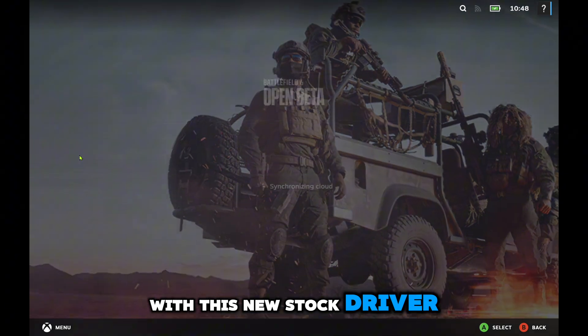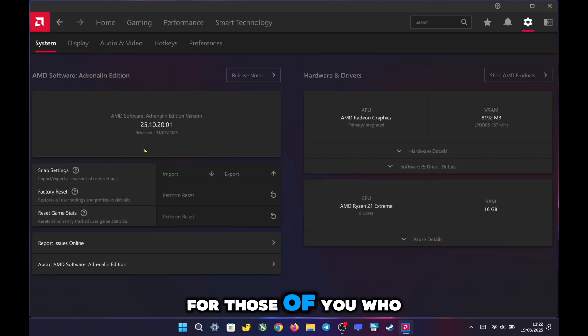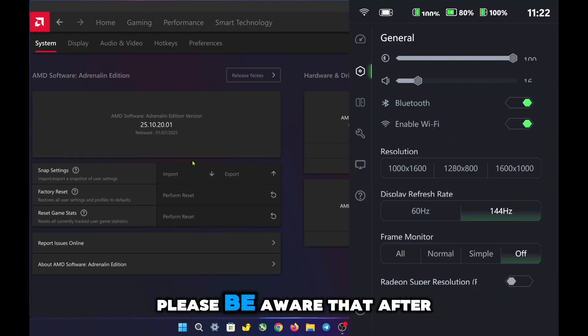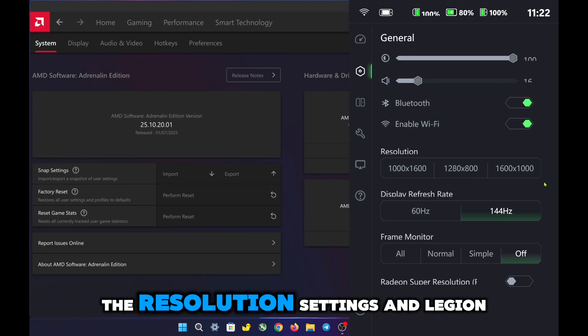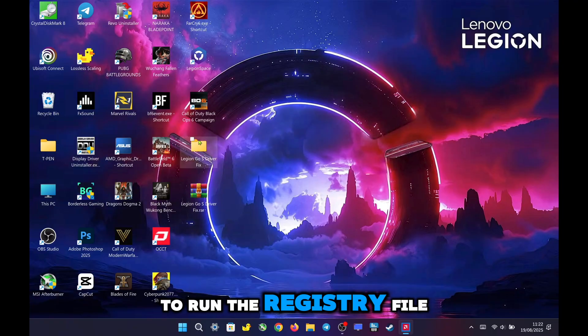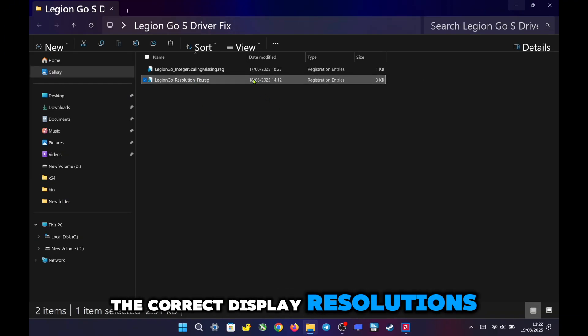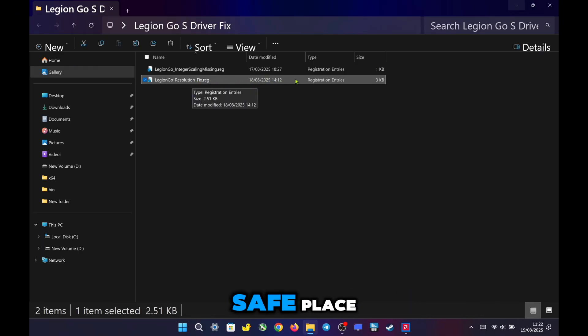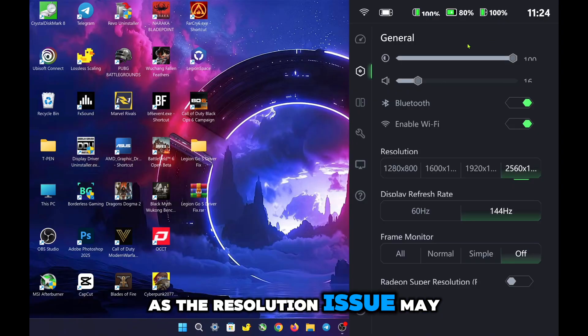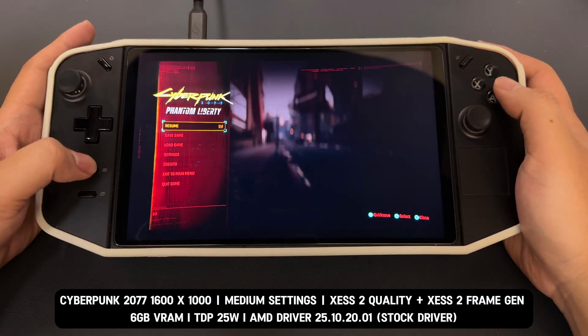With this new stock driver, you can run Battlefield 6 without facing any driver incompatibility issues. For those of you who previously installed the Legion Go S driver, please be aware that after installing this new stock driver, the resolution settings in Legion settings may become messed up again. To fix this, you'll need to run the registry file I provided once more. Applying this file will restore the correct display resolutions and return everything to normal. I strongly recommend keeping this registry file saved in a safe place, as the resolution issue may reappear every time you change or update your driver.